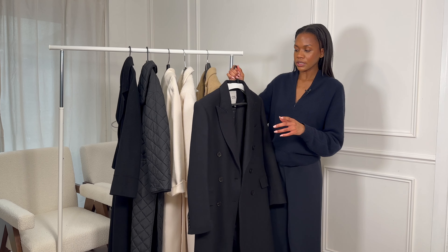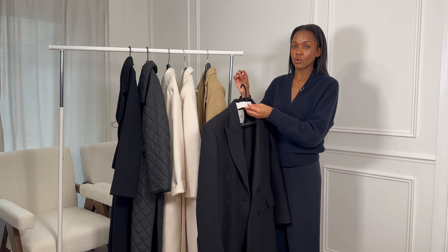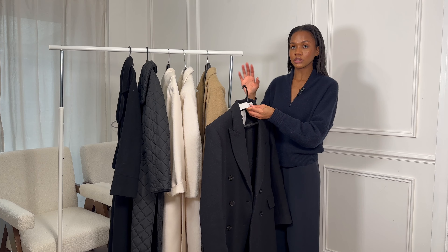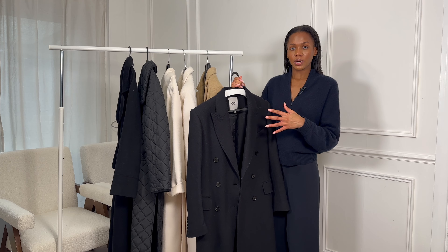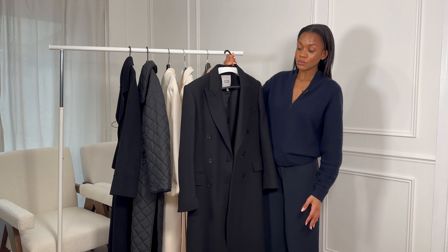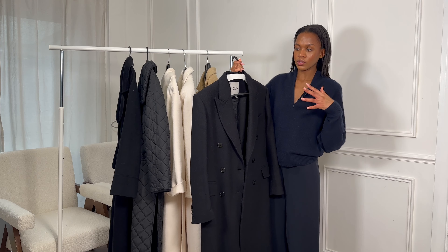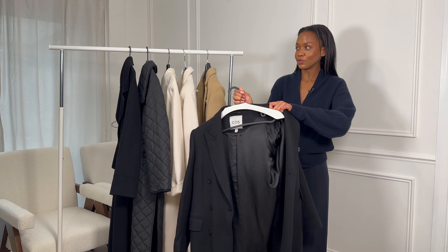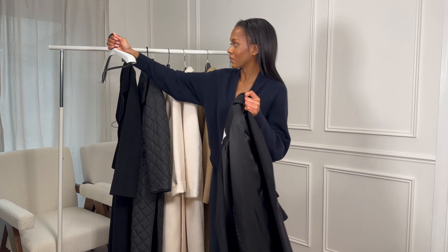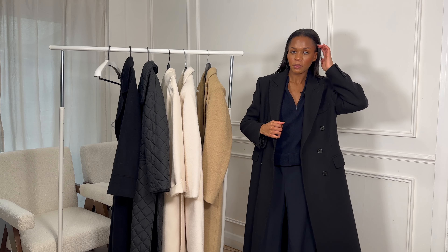I got it in a size 32 initially, and also got a 34, but this coat does run a little bit oversized — it's actually called the oversized double breasted wool coat. So it's naturally oversized, hence why I'd recommend sizing down if you can get your hands on it. I'm actually going to put it on for you now, although you are going to see the try-on — hopefully I haven't messed with my microphone or my hair.